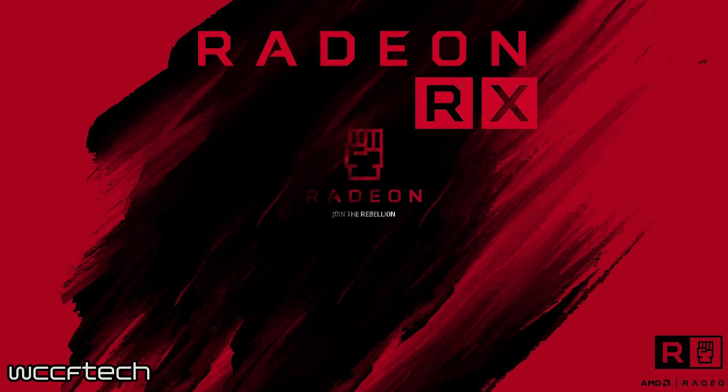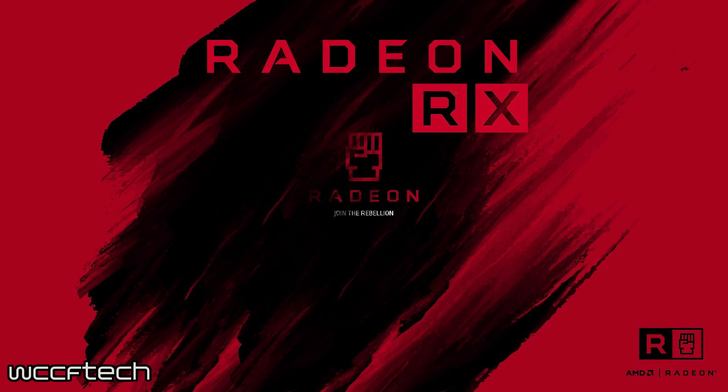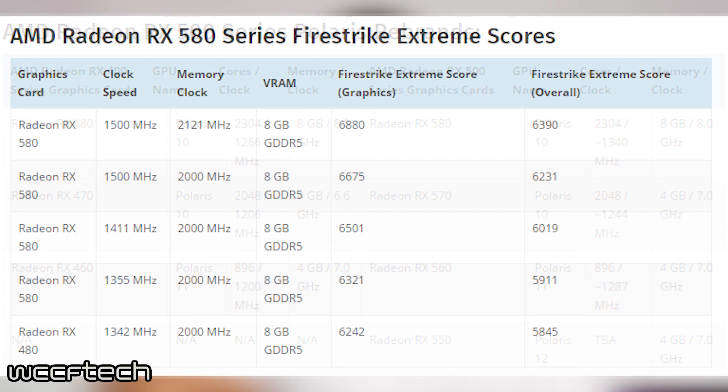So to begin, we are going to take a look at the performance numbers that we have leaked. These results confirm that the performance advantage of these GPUs will come directly from clock speed bumps and minor process enhancements. One of these enhancements includes adding an 8-pin power connector to fix the previous generation's issue of not having enough power draw.